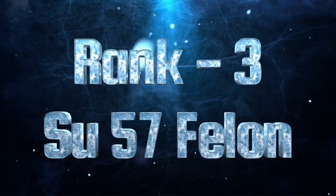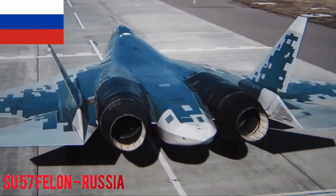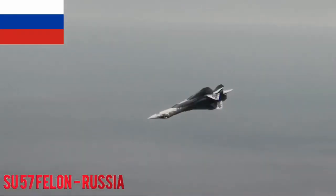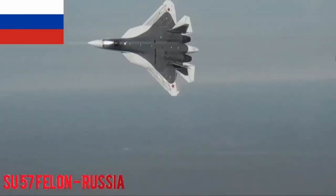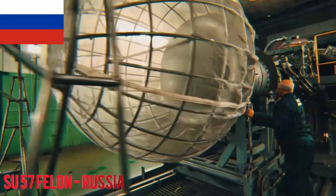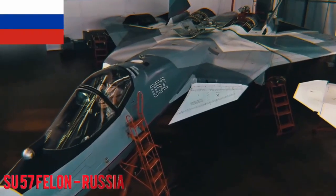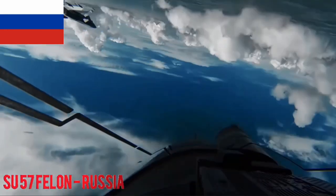Su-57 Felon. The Su-57, also known as the PAK-FA or T-50, is a 5th generation twin-engine stealth fighter aircraft developed by Russia's Sukhoi company. It features advanced stealth technology reducing its radar cross-section. Its aerodynamic design including forward-swept wings provides improved maneuverability and high-speed capabilities. Powered by two Saturn AL-41F1 afterburning turbofan engines, it has supercruise ability and an excellent thrust-to-weight ratio. It incorporates an AESA radar system for advanced detection and tracking.